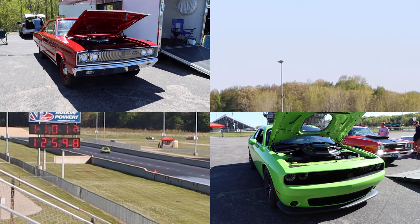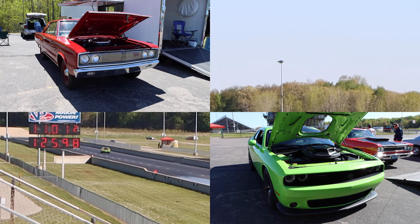A huge thanks to the owners for bringing out these cars. It was awesome seeing them on the drag strip. I'll catch you guys at the next one.